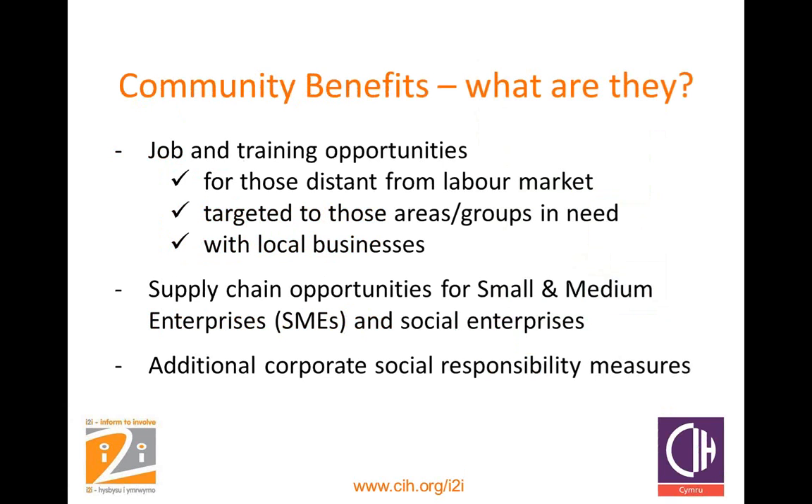Community benefits — what are they? Basically, job and training opportunities are considered the gold standard of community benefits. We also call this TR&T, or targeted recruitment and training. The 'targeted' means you target it towards those communities or groups of individuals you are seeking to support. Some contractors might get nervous when you mention the word 'trainees' — it can have a negative connotation of inexperienced people who'll be of little use and will require a lot of time training.